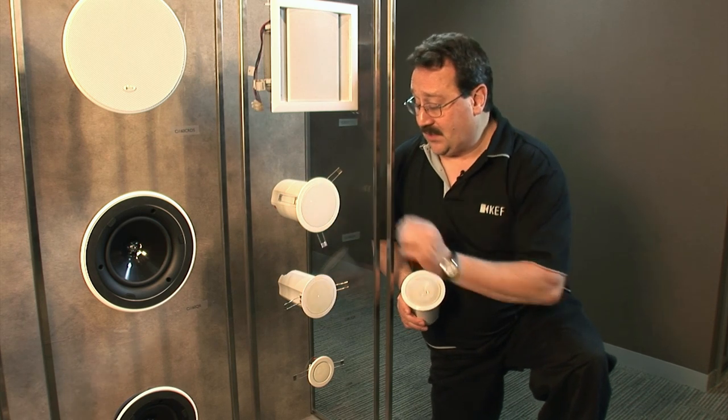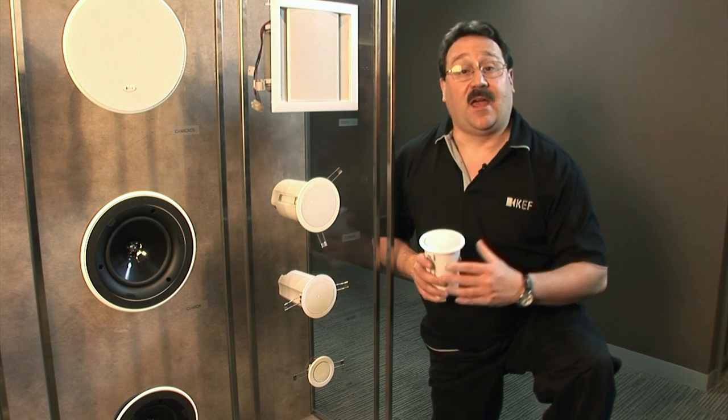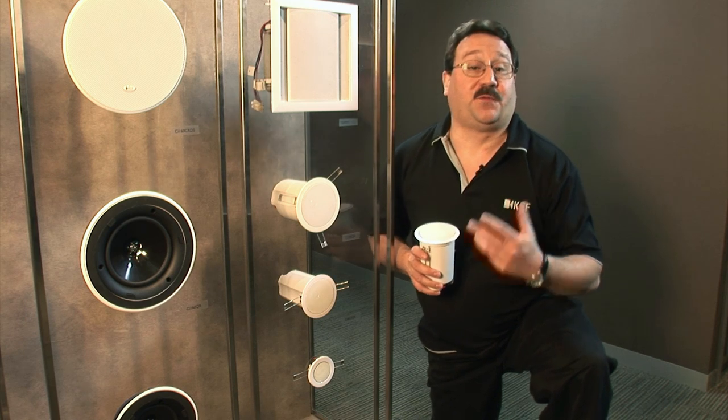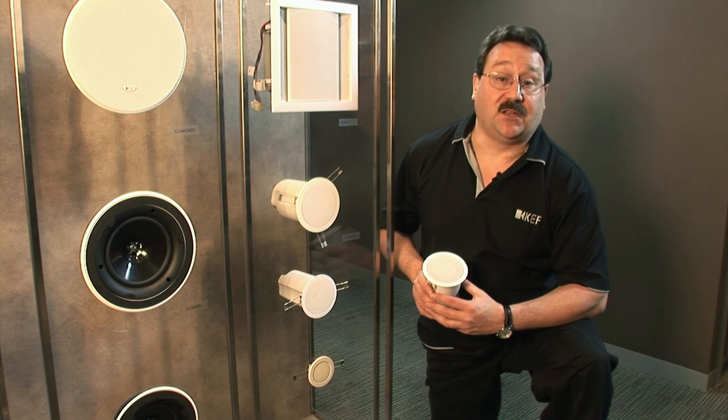Now the CI100, with its 4-inch woofer, has a lot of deep bass extension and really wonderful rich full mid-bass, again with something that is a fraction the size of a normal in-ceiling speaker.